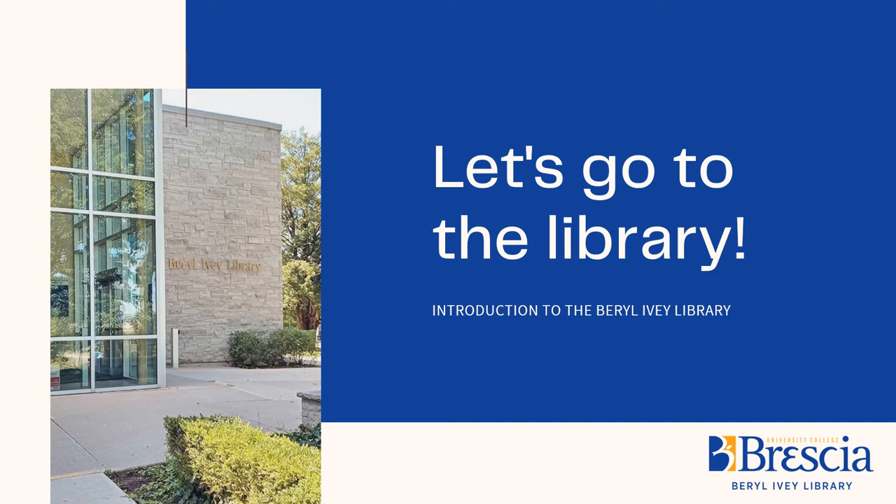Hi everyone, this is Katie, one of the librarians from the Barrel Ivy Library, which is also known as the Brescia Library. It's your go-to place for studying and research on campus. In this presentation, I'm going to be sharing a few of the essential things to know about the library team, the services we provide, our spaces, and some of the things that make us unique.